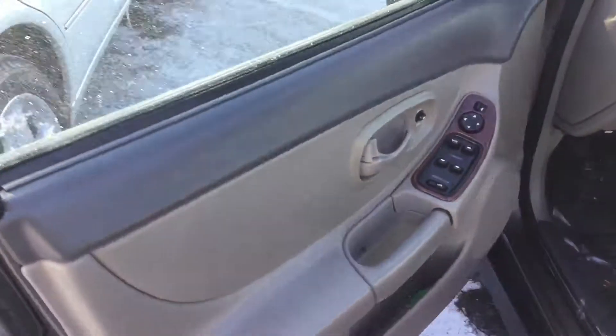I'll jump inside here. We do have a nice leather interior, windows, lots of room here. As you can see, it is clean in this car — lots of space here for your passengers.